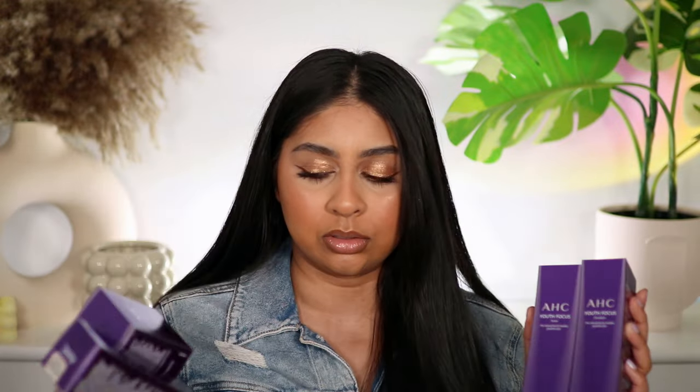Moving on to PR. I did get some bits from AHC — their Youth Focus range. I think this is available on Look Fantastic. They sent me the toner, emulsion, cream and essence, and it's supposed to be really good for reducing fine lines and wrinkles. It's never too early to start, so I'm going to be trying these and see how I get on.